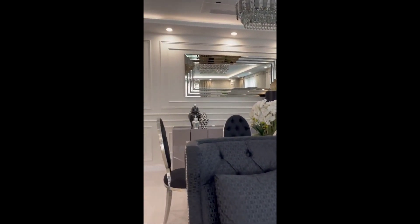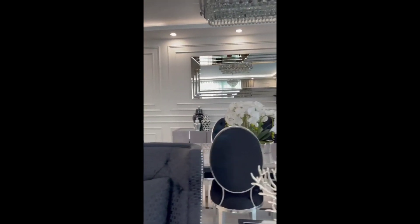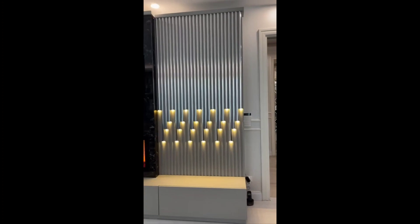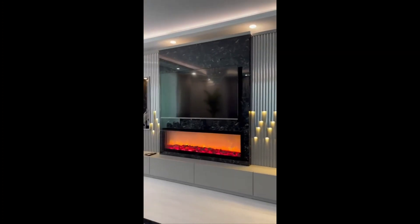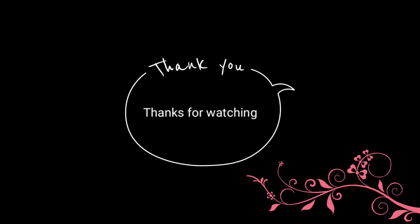And now it's your turn to decorate or to make over your living room — no matter if it's a big space or a small space. Thank you so much for watching my video.